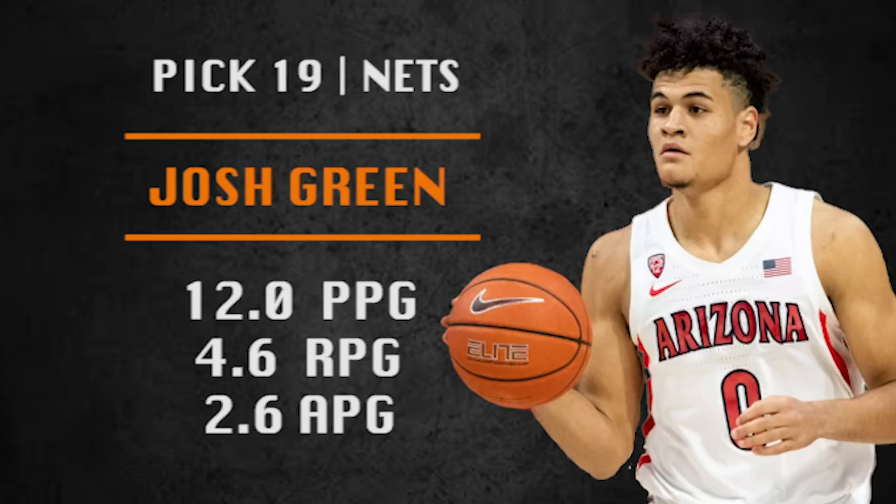Pick number 19 is going to be made by the Brooklyn Nets and they are going with Josh Green of Arizona. He's shooting up draft boards — I had him barely in the first round in the last mock, now I've got him in the top 20. He's a nice complementary player who can hit the open three, make nice plays, and he's a good defender. Loads of potential — a nice young guy for the Nets to develop.